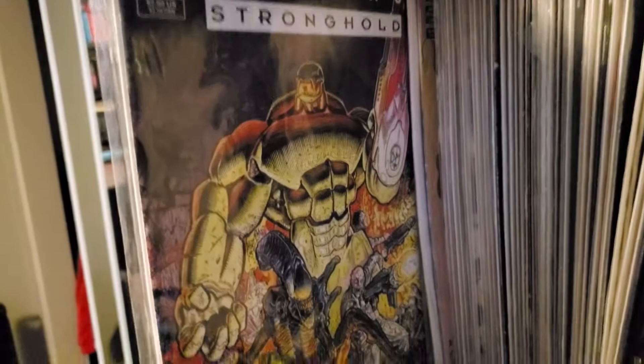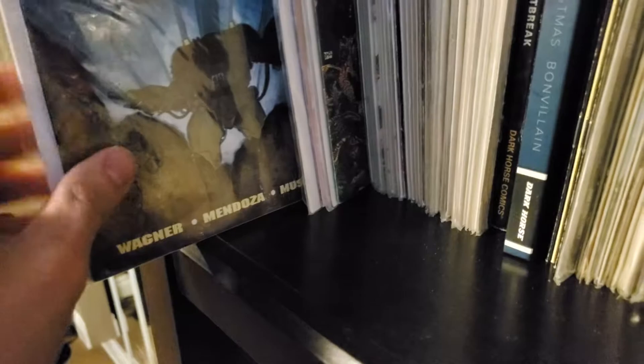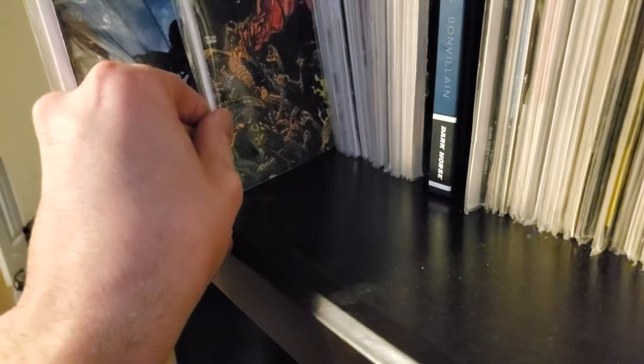Wait — Berserker is the one that actually introduces that concept, and the character pops up in Stronghold again. I'm going to have to re-read these because Berserker may be a retelling of Tribes. It's been so long since I've read them. I'll put Tribes there as a reminder.